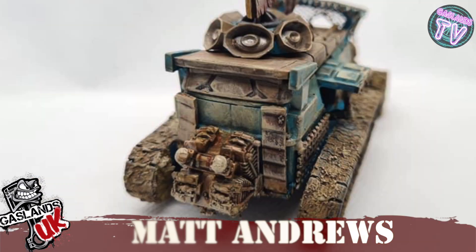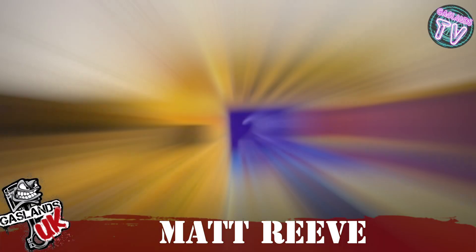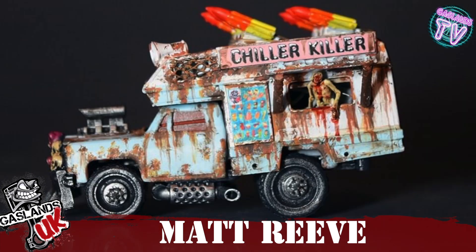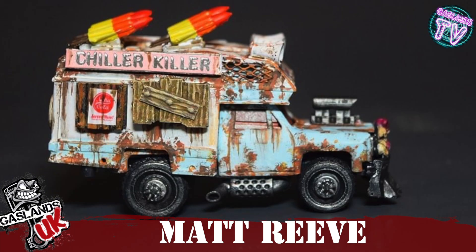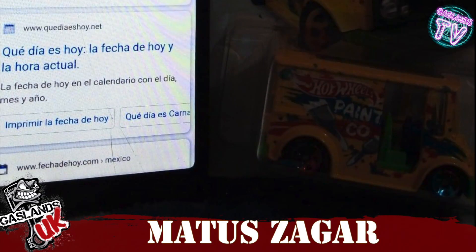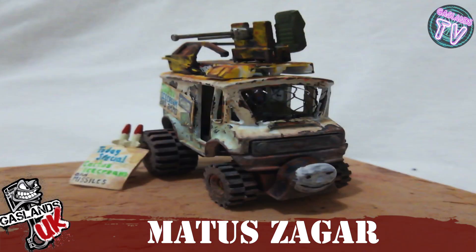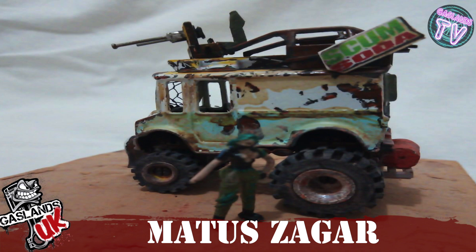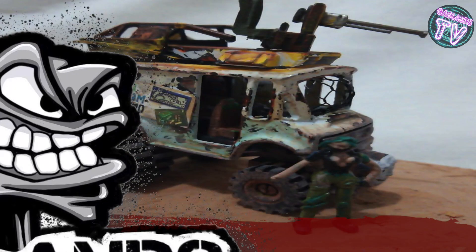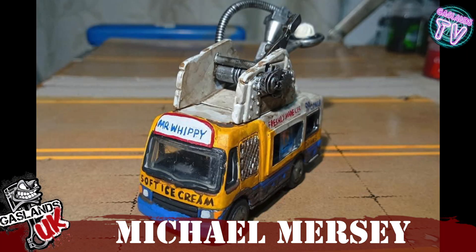Then we got Matt Reeves, who turned this school bus-looking thing into a Chiller Killer. The rust is really nice and the little details are really cool. Next we have Maitis Zager, and he's turned a paint truck into a food truck with Scum Soda and a menu and everything — really cool.